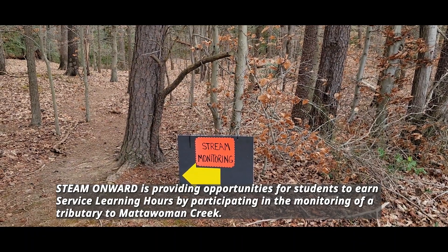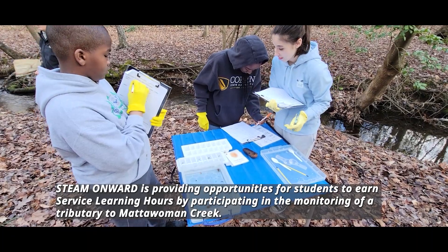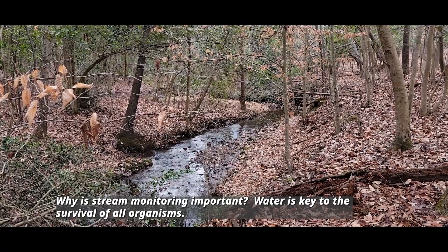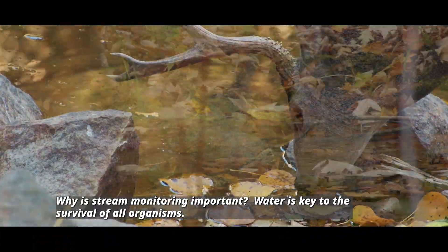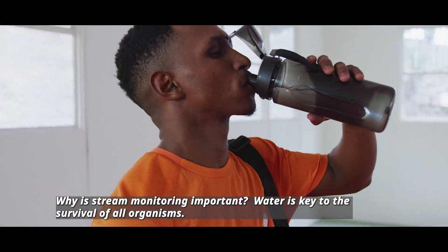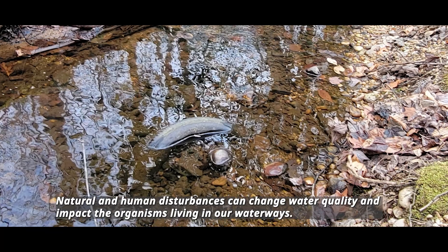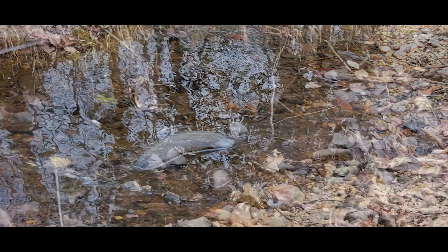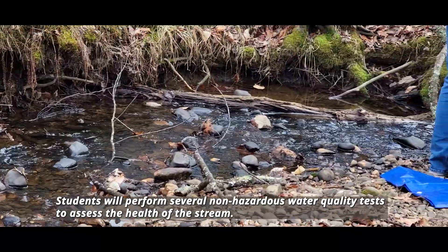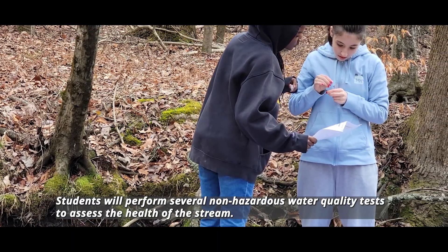Steam Onward is providing opportunities for students to earn service learning hours by participating in the monitoring of the tributary to Mattawoman Creek. Stream monitoring is important because water is key to the survival of all organisms. Natural and human disturbances can change water quality and impact the organisms living in our waterways. Students will perform several non-hazardous water quality tests to assess the health of the stream.